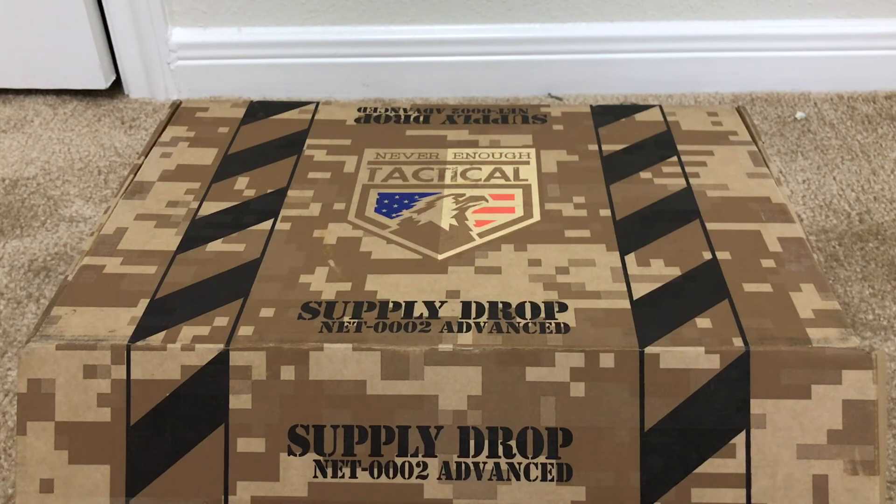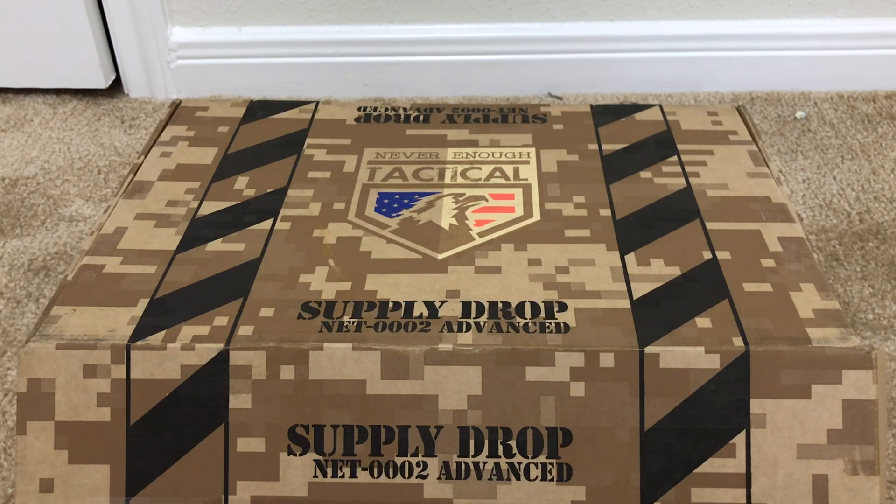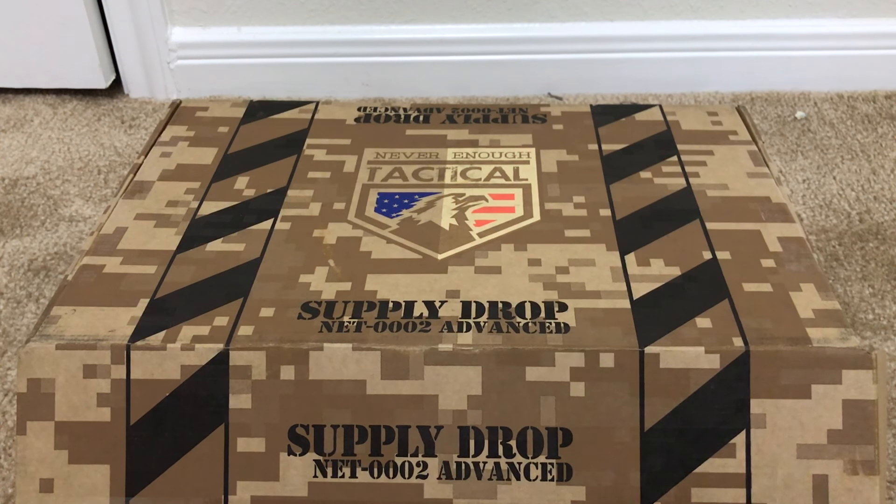We're looking at the Never Enough Tactical box for January. I thought I didn't pay for it because I wasn't sure I had the money in the account when they did their monthly charge. Also, heads up — I have to re-edit my December video because I forgot to add one item. There should be a clip added today for the tactical stocking for the December box. Sorry about that, I've been in a rush. Anyway, let's go ahead and open the box, which I've already opened.